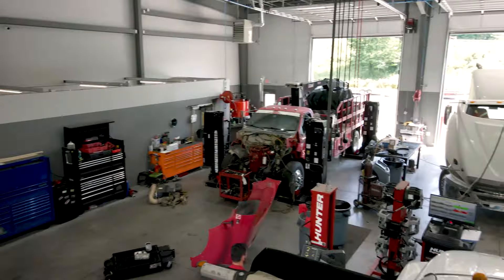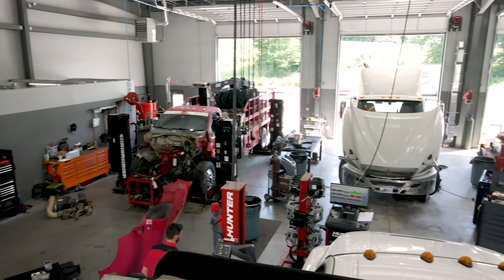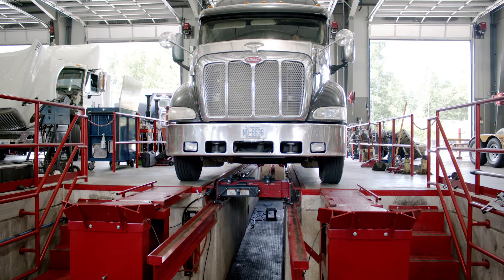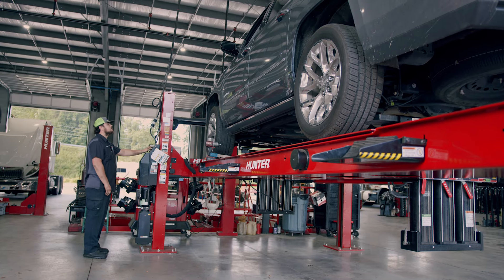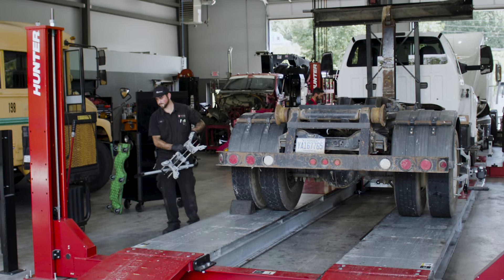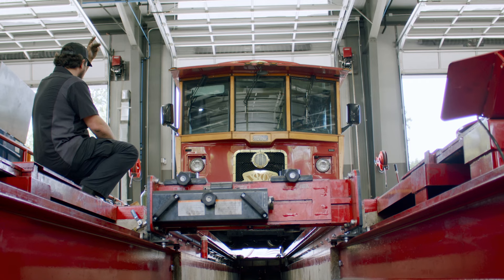Whether it's a three-quarter ton truck all the way to a dump truck to an RV, we've got it in-house to service our customers. I think that's a really key thing about Hunter — no matter what kind of commercial center you run, they've got the equipment for you.